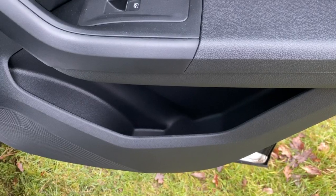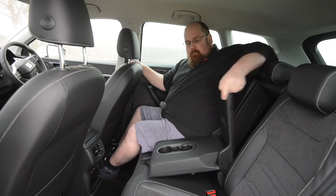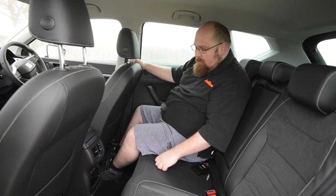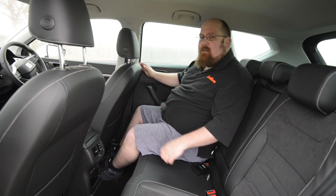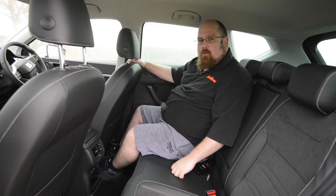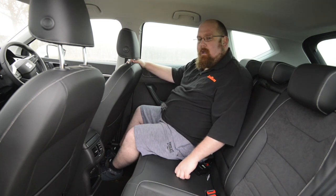Cubby spaces are really good back here as well. We've got decent-sized door bins, aeroplane-style pockets on the backs of the front seats, an armrest with a couple of cup holders, and also a ski chute where you can load through from the boot for longer items. On the back of the main armrest there are a couple of air vents and two USB-C charging inputs, handy if you've got kids back here with mobile devices. It's also nice, light, and airy back here — the windows are a big size, they open all the way down, and there's an additional window on the C-pillar so at no point do you feel it's dark, gloomy, or claustrophobic.